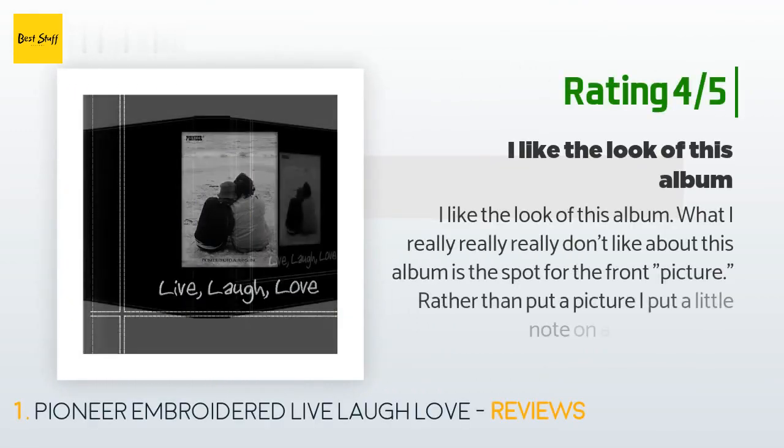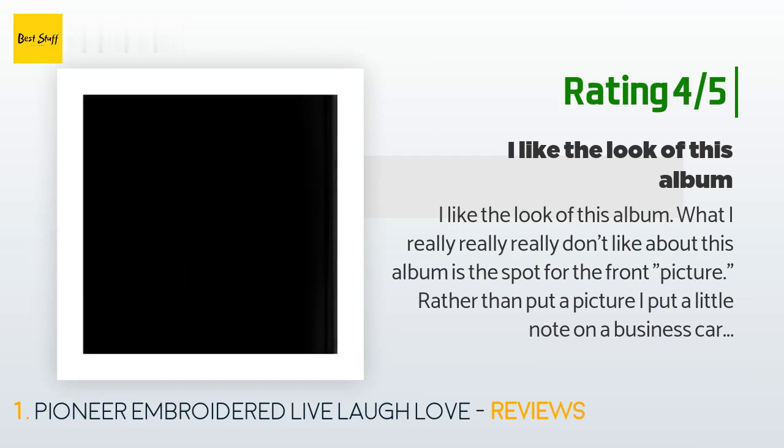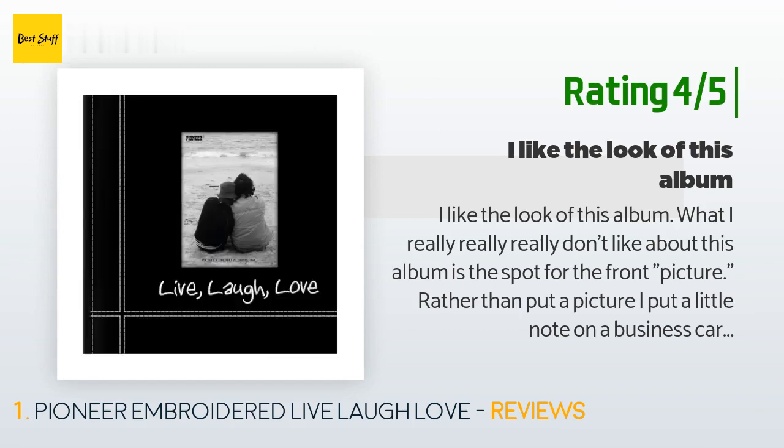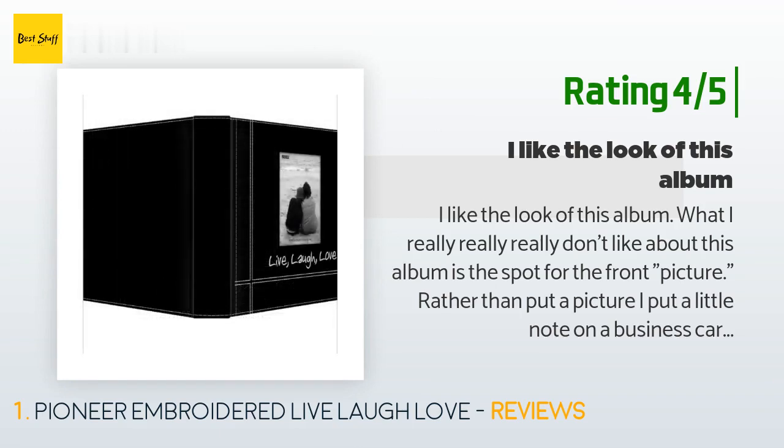Another happy customer said: 'I like the look of this album. What I really don't like about this album is the spot for the front picture. Rather than put a picture, I put a little note on a business card to decorate the front. The front has a little plastic sheet that slides out, and if you touch it through the opening it wrinkles, making the pictures look funny. I like the rest of the album — the look and feel — everything is nice except that front opening.'